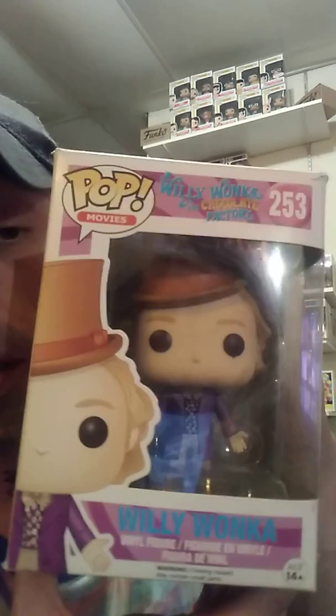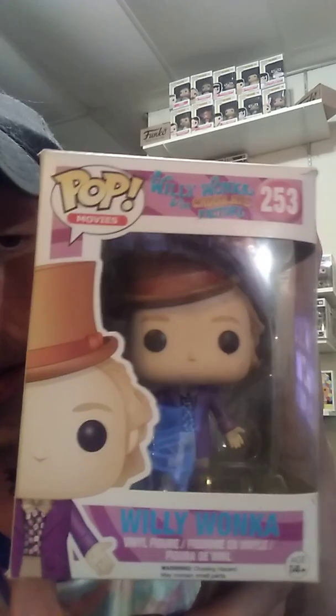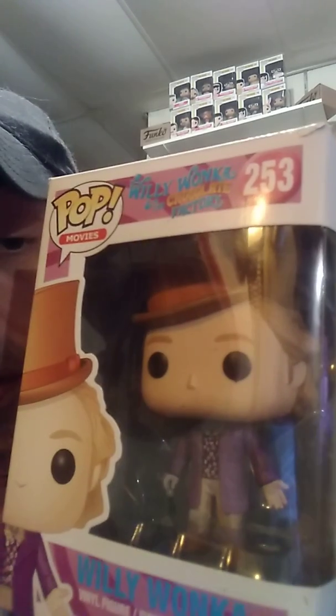I'll show you this side of them. And I like that they did the old version of Willy Wonka. Here he is. He does have his little cane there. Came across him — I believe at Barnes & Noble — and couldn't pass them up.